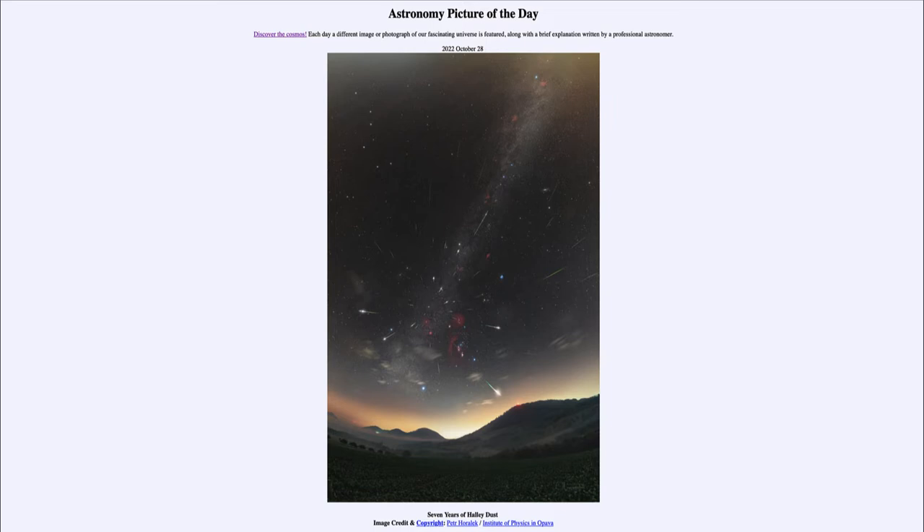Halley predicted this comet would return because its orbit matched the orbits of other comets that had returned in the past, about every 75 years. He made the prediction that it would again return, and unfortunately he died before seeing that prediction come true, but the comet has since been named in his honor.